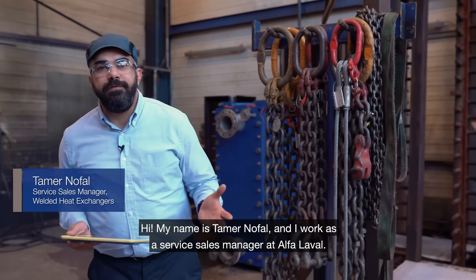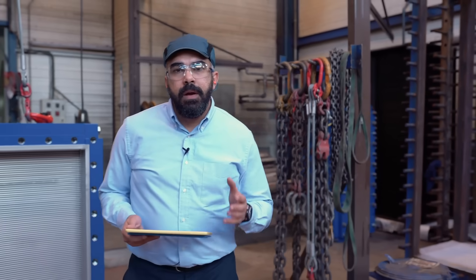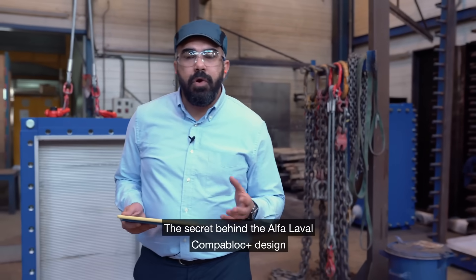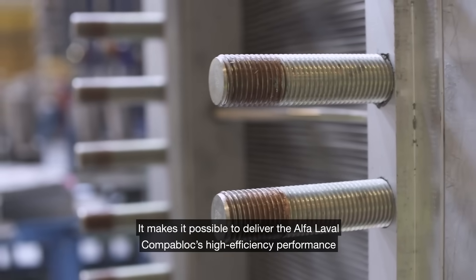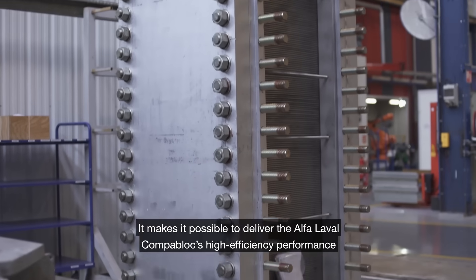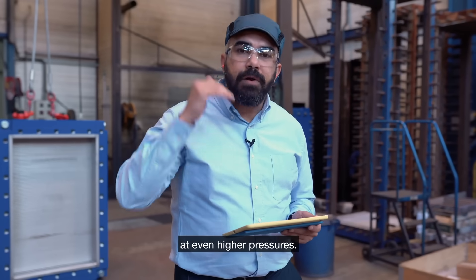Hi, my name is Taman Norfolk and I work as a Services Manager at Alfa Laval. The secret behind the Alfa Laval Compablok Plus design is the groundbreaking plus-sealed sealing concept. It makes it possible to deliver the Alfa Laval Compablok high-efficient performance at even higher pressures.